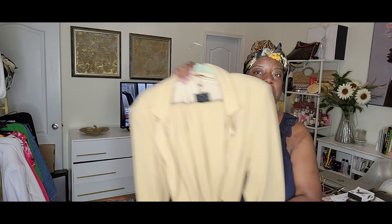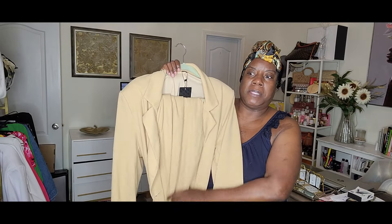All right, guys, so it's the morning. I sort of did what I said I was going to do — I did decide what I'm going to wear today. Today I am wearing this two-piece pantsuit set.